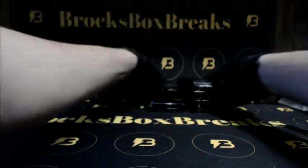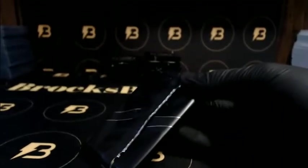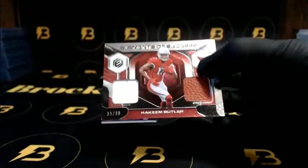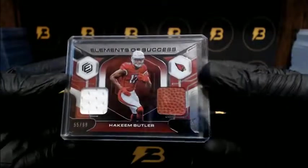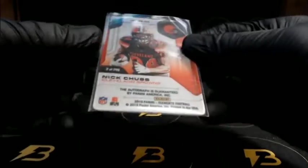All right guys, good luck everyone, here we go. Fitzgerald to 75 going out to the Cardinals. Butler going out to the Cardinals to 99 - Elements of Success - and another Cardinal, Hakeem Butler again to 199. The auto on this one - very nice. And Nick Chubb going out to the Browns to 149.